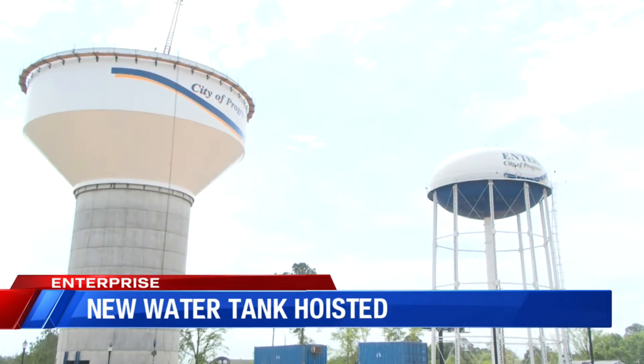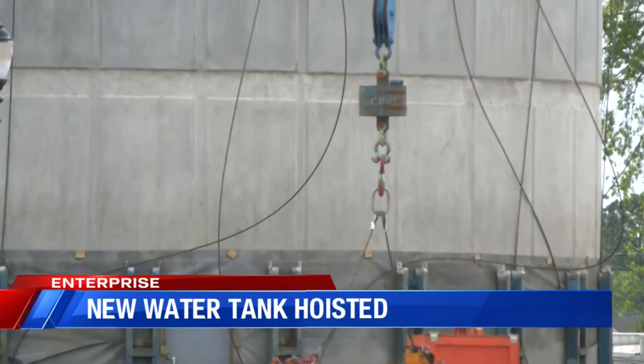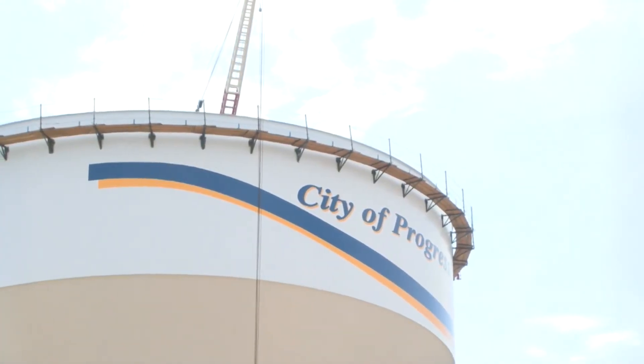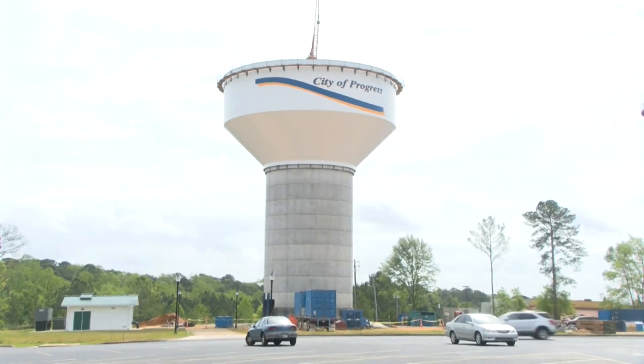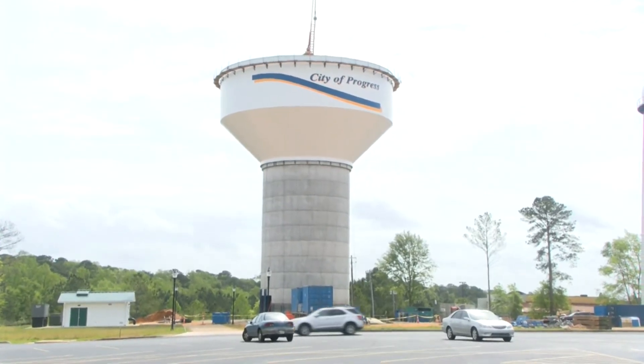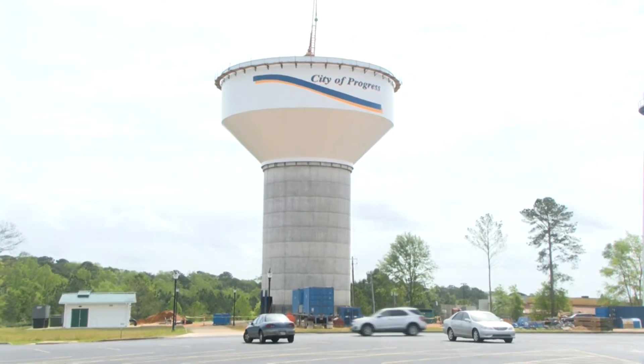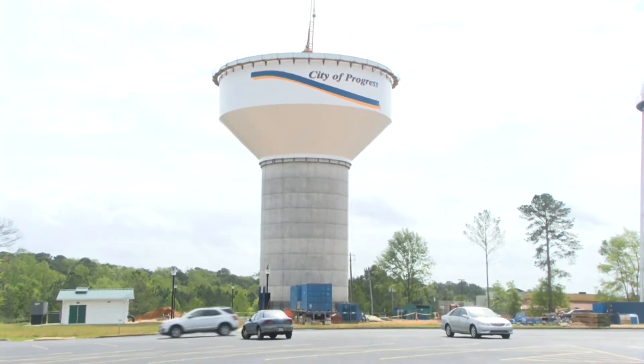Once in place and sealed at the top and bottom, the tank will be filled with a million and a half gallons of water by late June or early July. City Water Director Alan Mahon says the new system will allow for even greater residential and business growth on the city's highly developed north side.